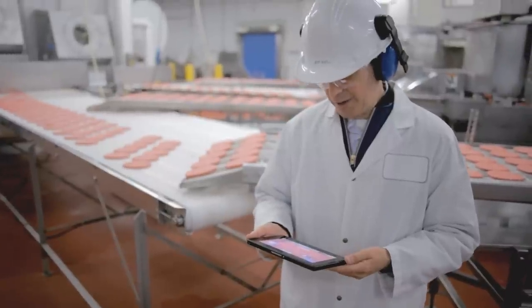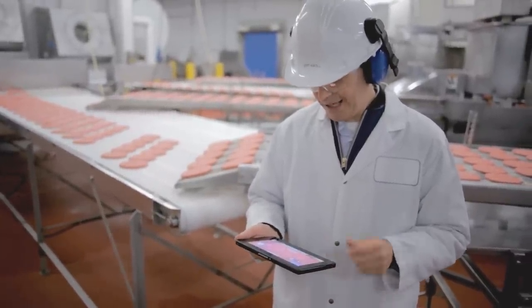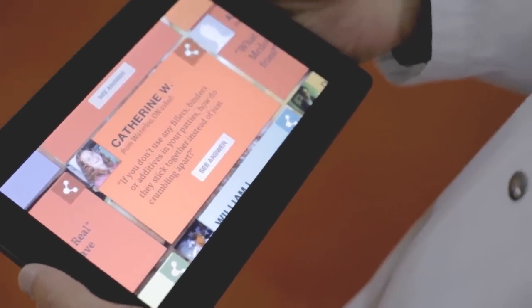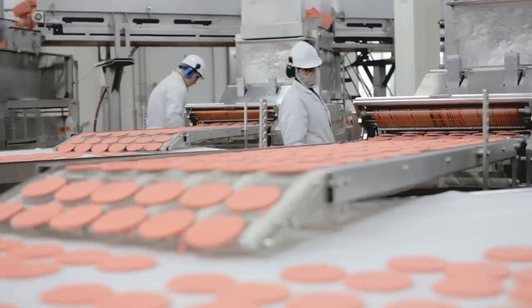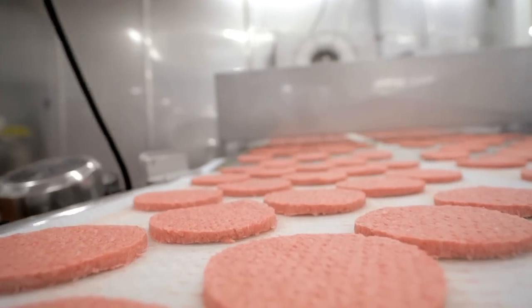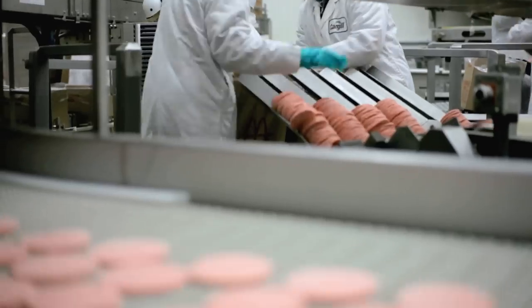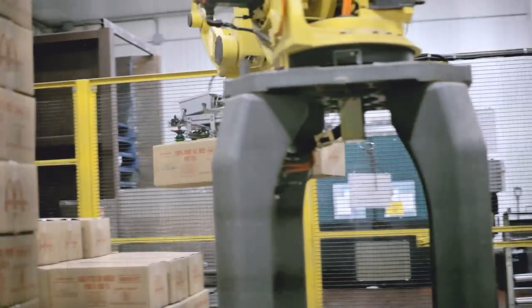Our next question is from Catherine W from Waterloo, Ontario. Her question is: if you don't use any fillers, binders, or additives in your patties, how do they stick together instead of just crumbling apart? The key is for the patties to come out of the forming machine right at the freezing mark. It then takes about 24 minutes to completely freeze the patties, and that's how we keep them together. We actually make about 3 million patties a day and over 70 million pounds a year.